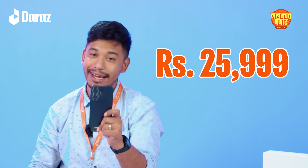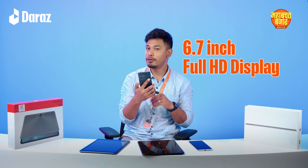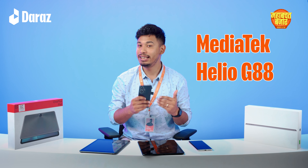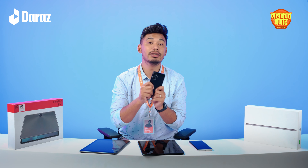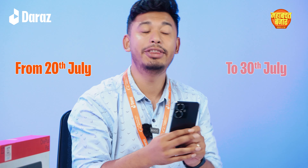Moving on to the Realme C55. The price is $25,999. It has a full 6.7 inch display and offers a smooth experience. The back design is super awesome and it runs on a MediaTek Z88 processor. This phone has an exclusive discount: up to 4% off, a pre-payment discount, and a voucher discount. This offer is valid from 20th July to 30th July.